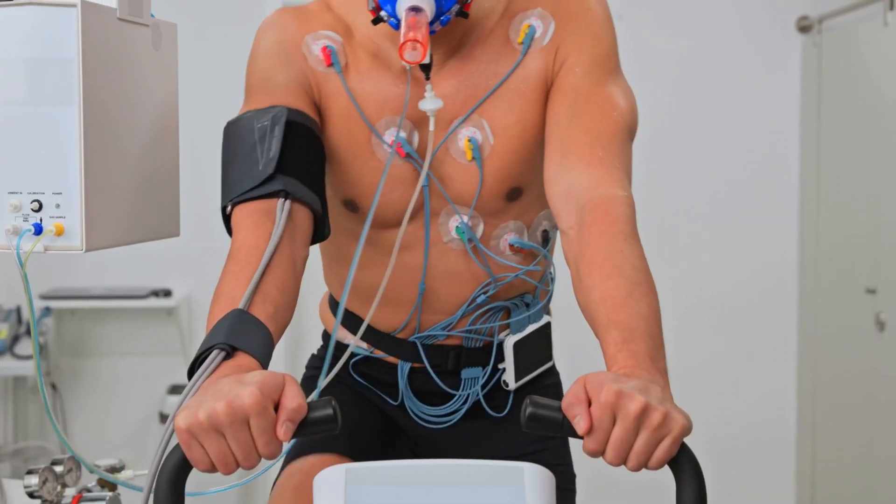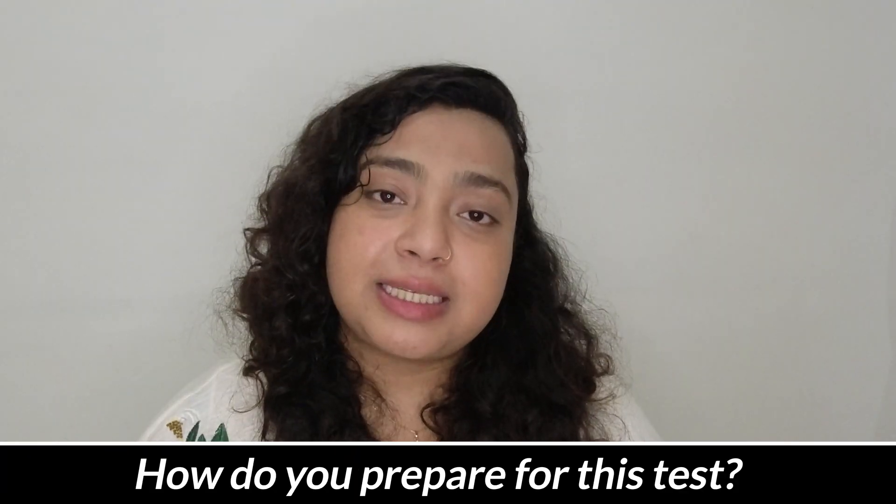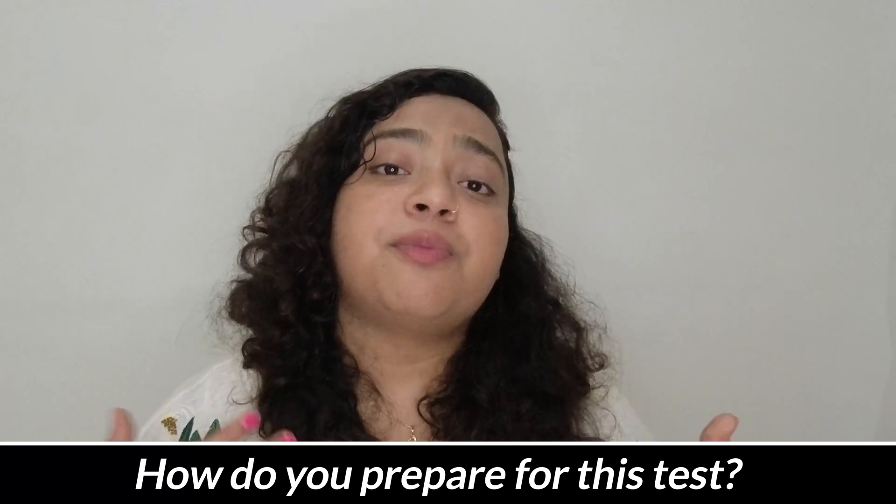The number of patches may vary from 12 to 15, but usually in India we do 12 leads. Remember, there is no electricity in the wire, so you need not worry. You need to remain calm during the test. Sometimes your doctor might ask you to hold your breath or breathe rapidly. It is important to remain relaxed and warm, and make sure you remain still because even slight shivering can alter the results of the ECG. Sometimes the same ECG test is done while you're exercising, and that test is known as a stress test.